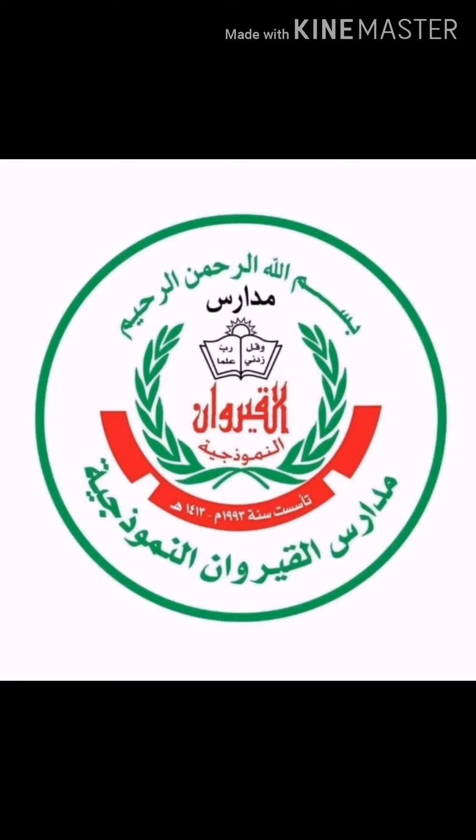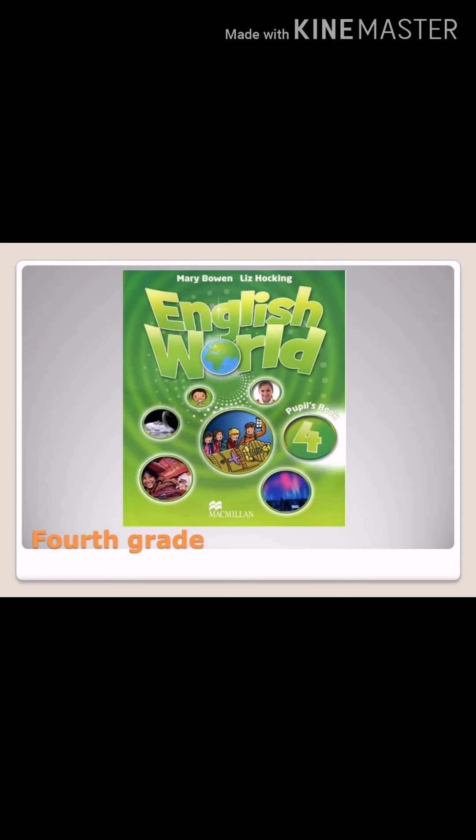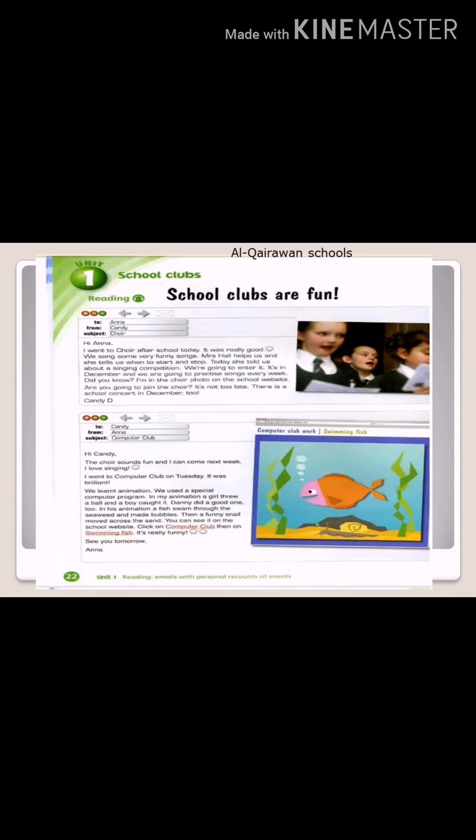Good morning, how are you today? Today, inshallah, we are going to start reading the text in your Pupil's Book, page 22. So please open your book and pay attention with me. Pupil's Book, Unit 1, page 22. Reading.